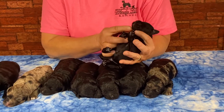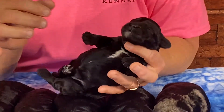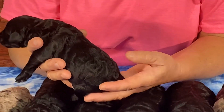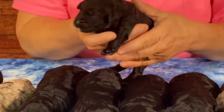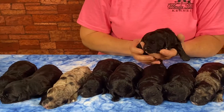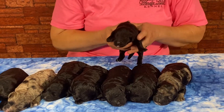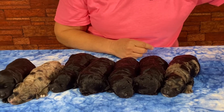This little girl has a white goatee, which will always be there. She also has a nice white patch on her chest, and there's no white showing on any of her toes. She's beautiful, shiny coat with lots of really nice waves and curls. She is one pound, 4.4 ounces. We'll get her toenails cut this morning.